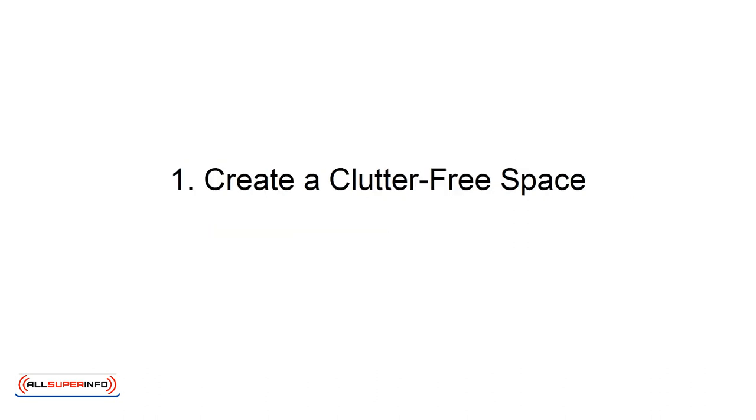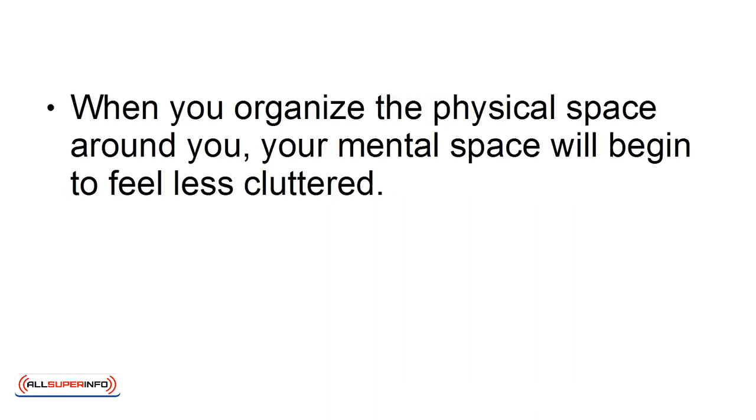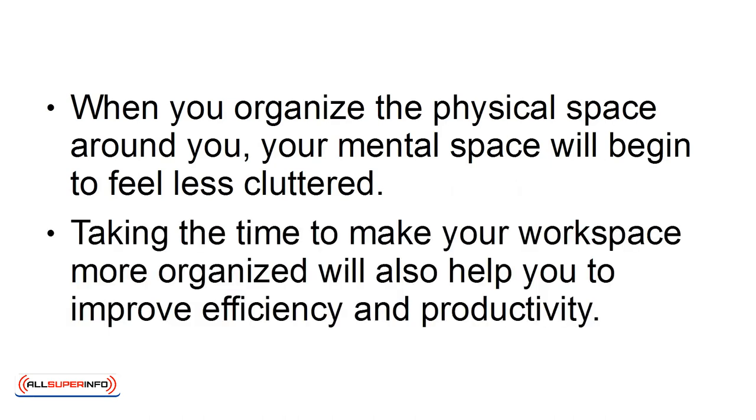Number 1: Create a Clutter-Free Space. When you organize the physical space around you, your mental space will begin to feel less cluttered. Taking the time to make your workspace more organized will also help you to improve efficiency and productivity.